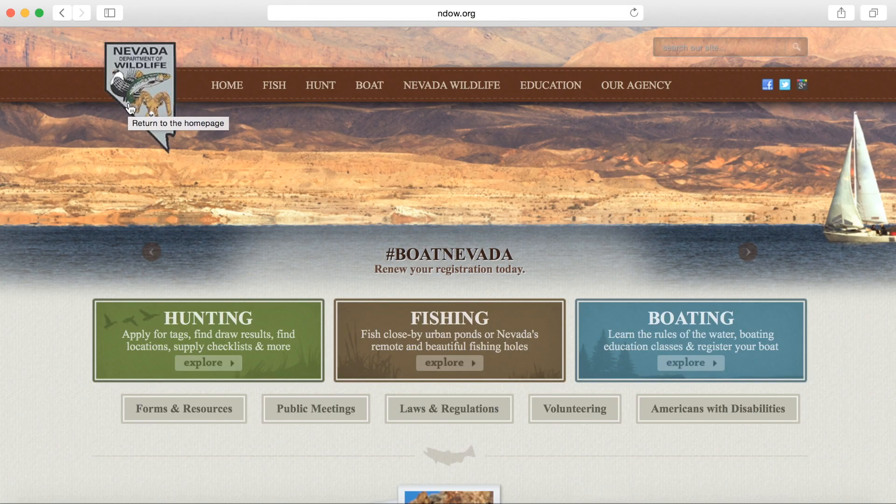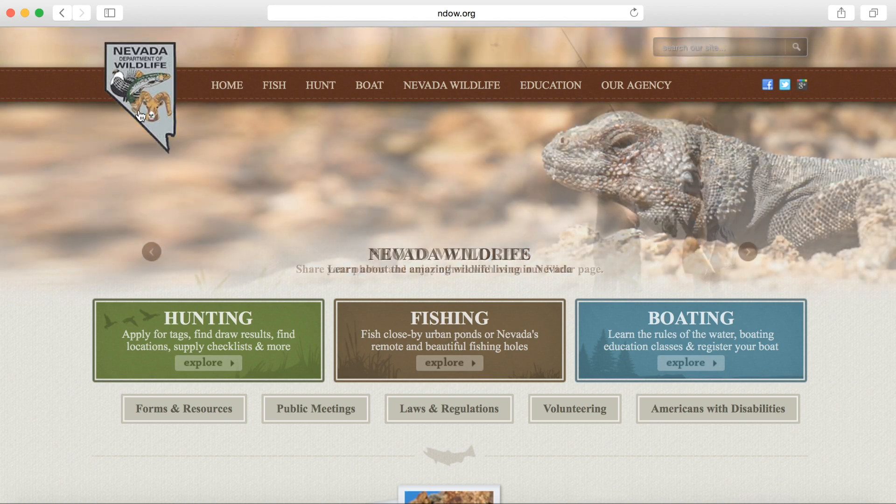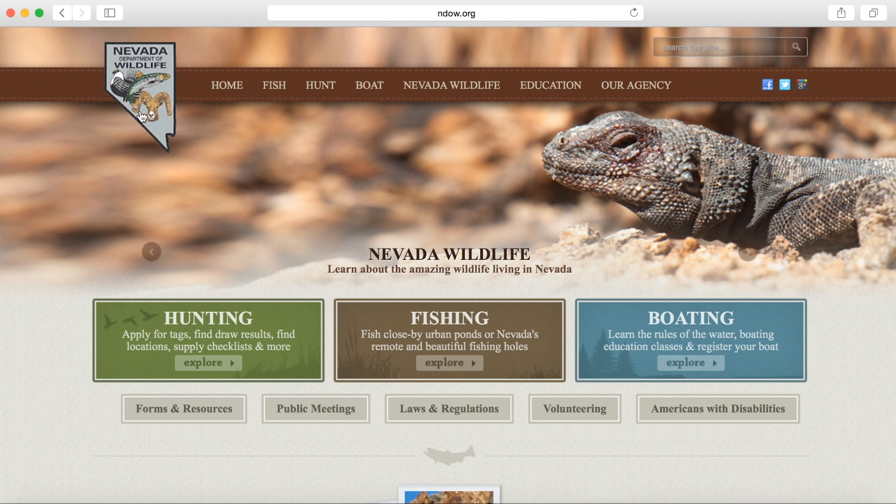Hi, this is the Nevada Department of Wildlife. Today we're going to provide a quick tutorial on how to access our top 10 hunting resources, as well as looking up hunt stats from the 2017 big game hunts. To begin with, please visit ndow.org.